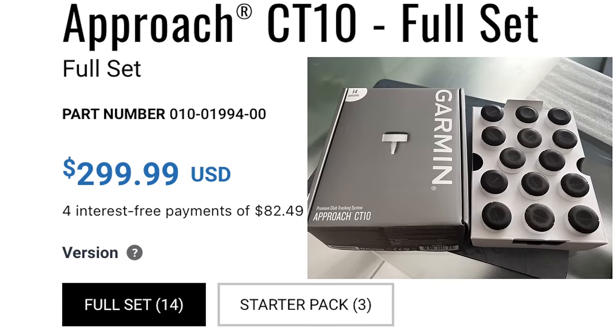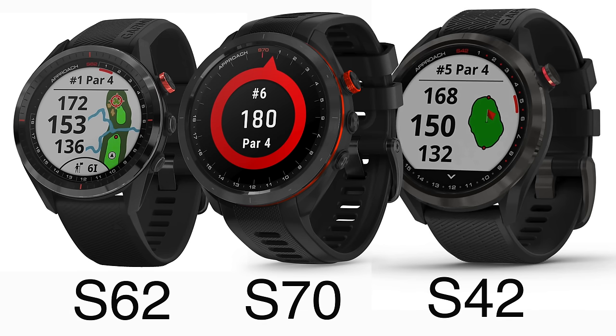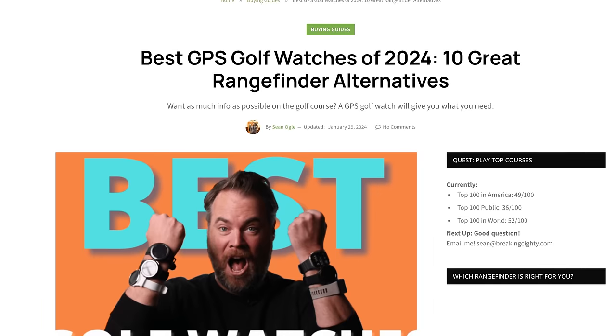Finally, we have the Garmin system, which is a little different from both of these. Garmin sensors are called the CT10 sensors, and a full set is $299 — the most expensive set of sensors here. But it gets even more expensive because in order to use them, you have to have a compatible Garmin smartwatch, such as the S62, S70, S42, or one of the Epix Gen 2 watches. I wear the Epix on a day-to-day basis, and I've linked to videos and content for many of these watches below.